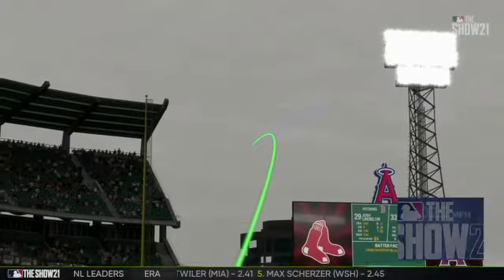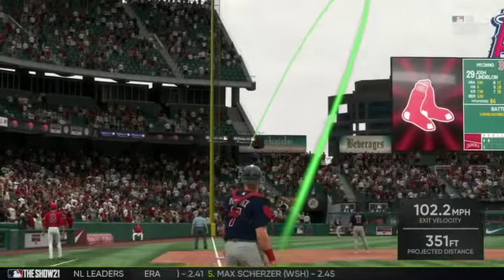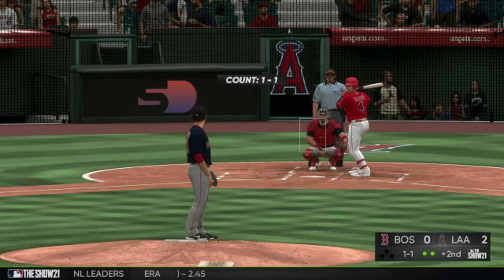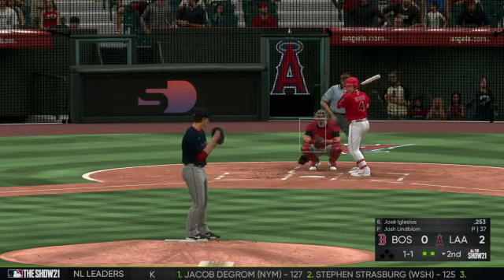Home run number two for him on the year, and the Angels are now out to a 2-0 lead. He won his last start but didn't give up any long balls — he's already given up two here. He's got his work cut out if he's going to get the W, and he's going to have to start keeping the ball in the yard.